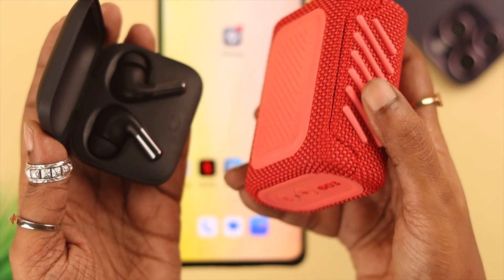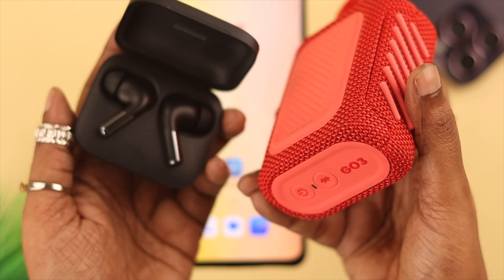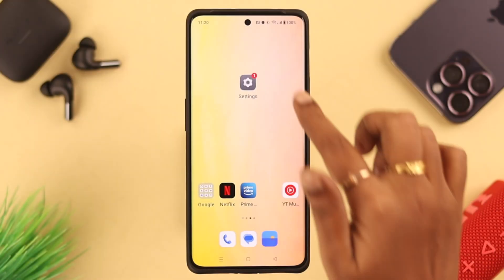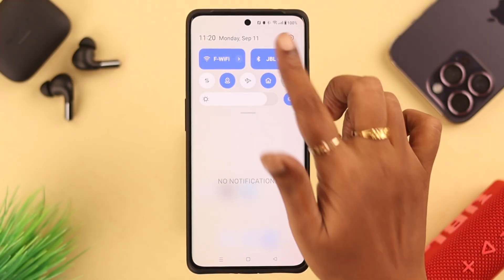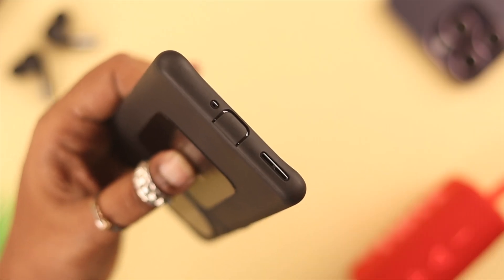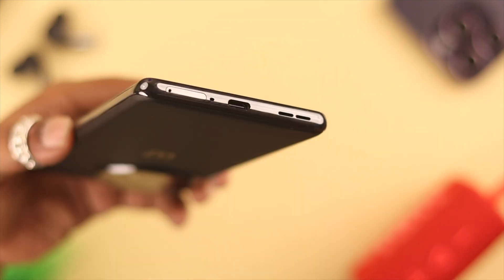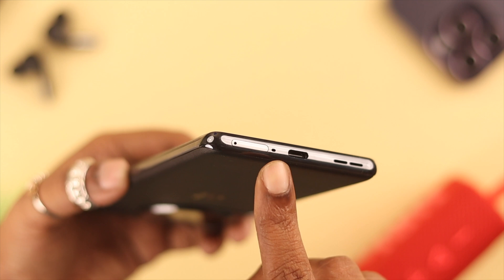First, just in case your OnePlus phone is currently paired or connected to a Bluetooth speaker or headphone around you, just turn off Bluetooth on your phone. Also, if you're using a phone case or cover that's not a good fit and gets in the way of your phone's mic, just take it off.